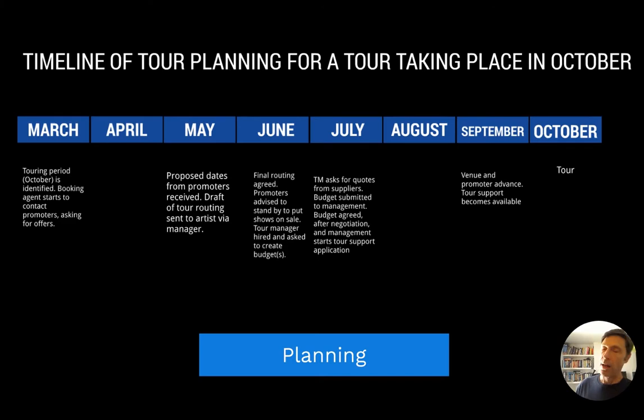All this routing and anticipating days of the week and holidays takes time. An average length of time to put a solid tour together would be about six months. The screen shows a timeline — the exact details vary from tour to tour, but that six-month time frame is pretty standard when planning a tour for a signed or newly signed artist.